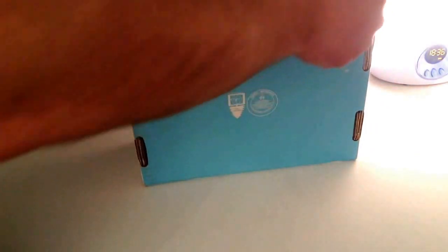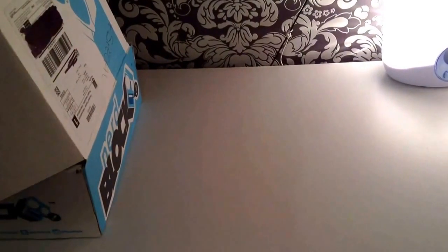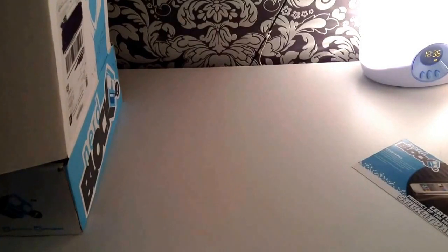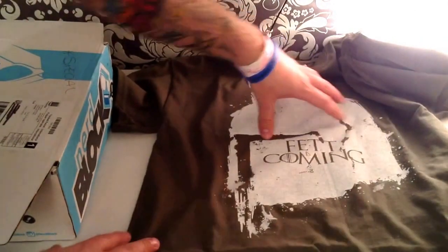Oh, there's some of the tape there. Here we go. I'm going to open it off screen so everyone can see. We have a 'here's what's inside' card, but let's not look at this yet because we don't want to spoil the surprise. So the first thing I'm going to pull out, because it was on the top, is this awesome shirt — 'FET is Coming.'